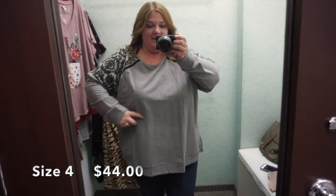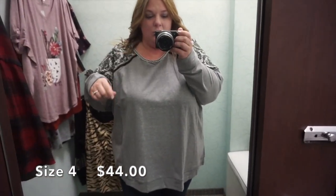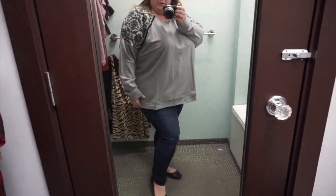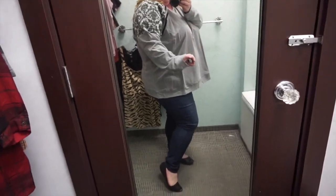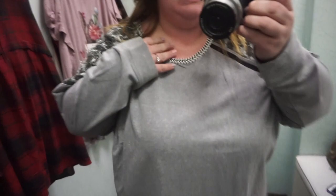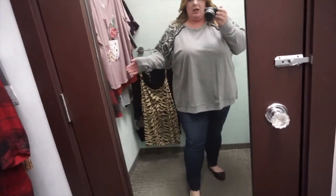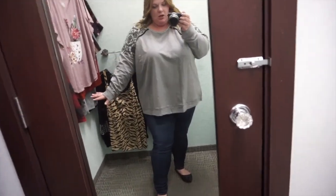I think this sweater is so cute. I actually sized up to a size four because I wanted it to be more loose and oversized, which is perfect. The print on this is really pretty, especially the neck detail. This is a very cute pullover long-sleeve comfy sweater.